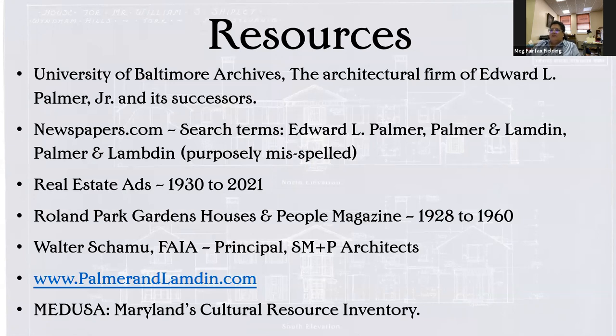So here are some of my resources: the University of Baltimore archives for the architectural firm of Palmer and Lambden and the successors; newspapers.com, which I use for a lot of the work I do at my office — I'm the head of the History of Medicine in Maryland. And here I've purposely misspelled Lambden because a lot of people add a B to it. There were some things I knew they had done I couldn't find, and I accidentally misspelled it and all of a sudden all this stuff popped up. So real estate ads from 1930 to 2021. Roland Park Gardens Houses and People magazine, published from 1928 to 1960, really in the formative years when Homeland and Guilford were being developed. Walter Shamu, F.A.I.A., the principal at SMP Architects, who was the person who originally got me interested in Palmer and Lambden as an architectural firm. My website palmerandlambden.com, and the Medusa, which is Maryland's cultural resource inventory online. So that concludes my lecture.